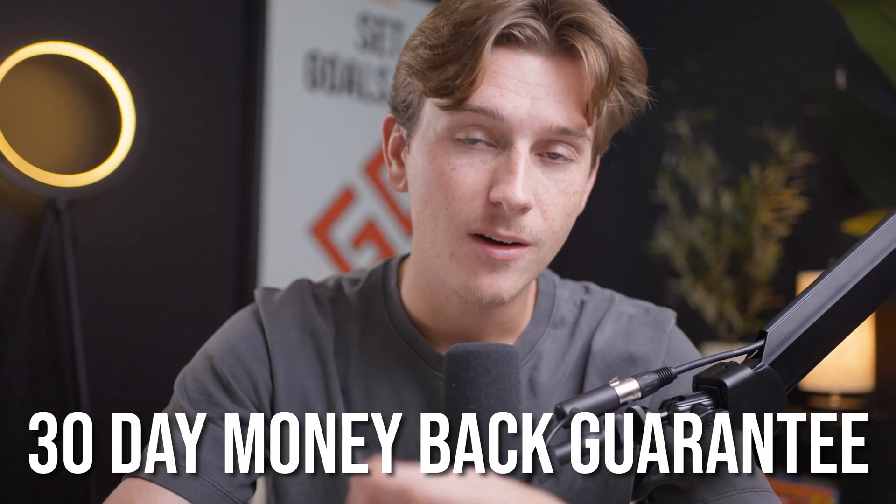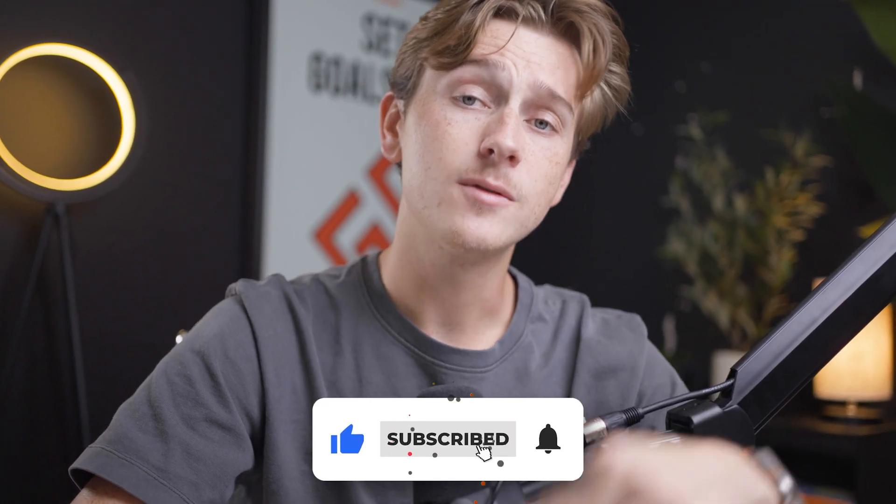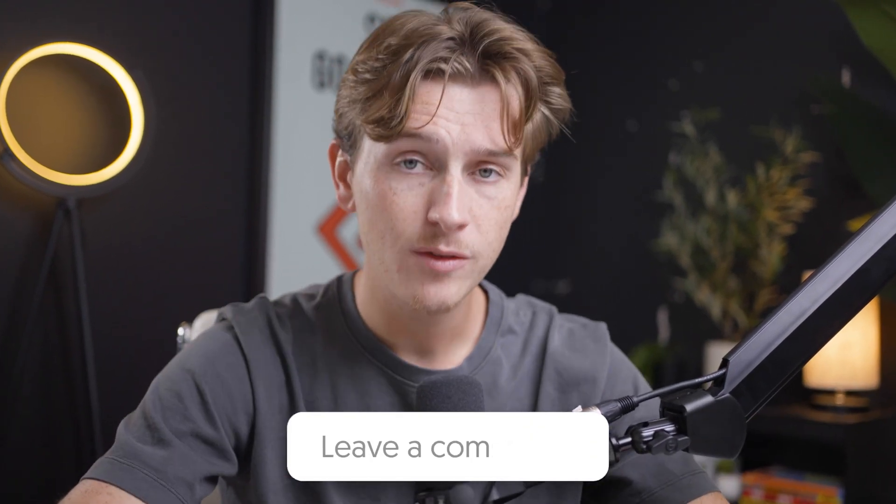Hopefully you guys enjoyed this video. Make sure to like and subscribe so you never miss any of my future videos. Comment down below what you're planning on using ExpressVPN for — I always love to know your thoughts. I'll see you guys in a future one.